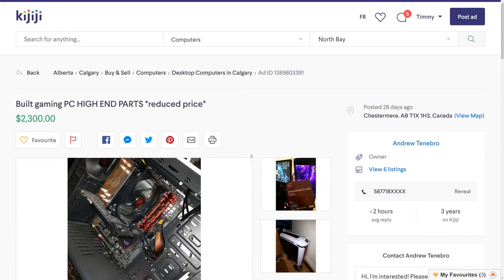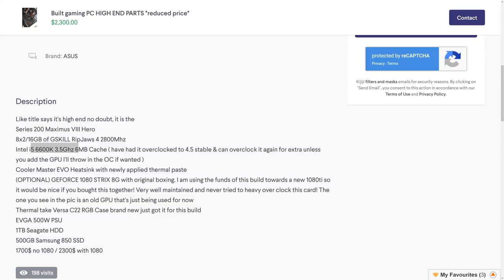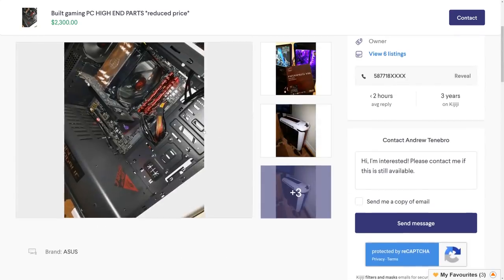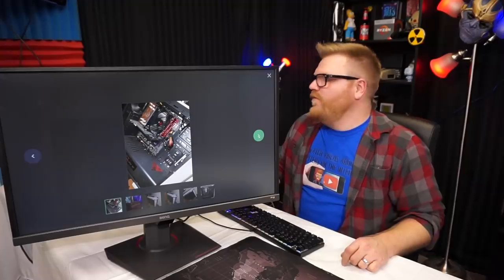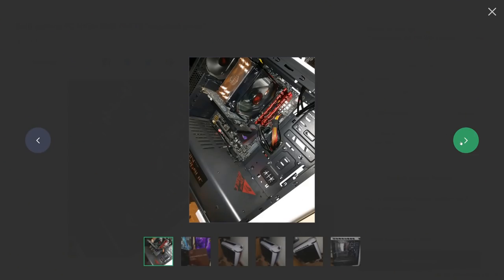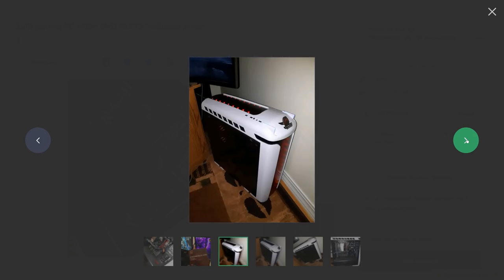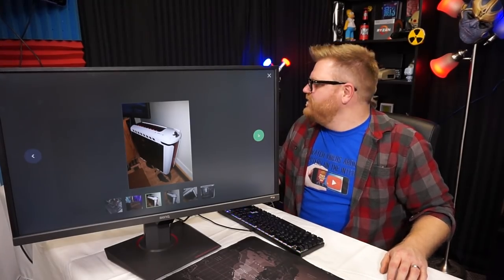Oh here we go — built gaming PC, high-end parts, reduced price. It's a brand of ASUS, like the title says — it's high-end, no doubt. It's got an ASUS ROG Maximus Hero Series 200 motherboard. You know, motherboard makes all the difference. We've got a Hyper EVO cooler, some mystery graphics card. Better show the motherboard box. Is that even the same computer in the background there?